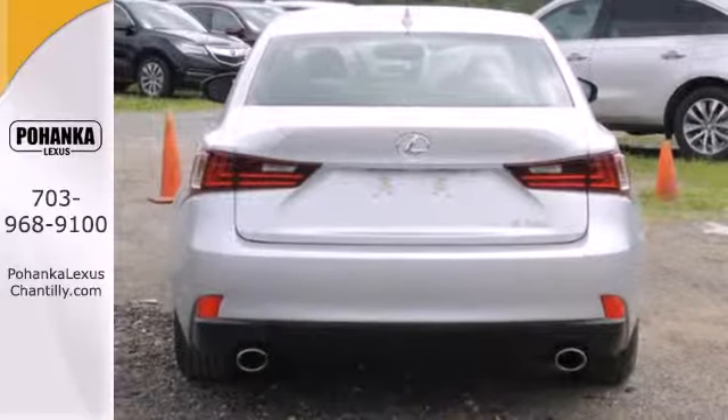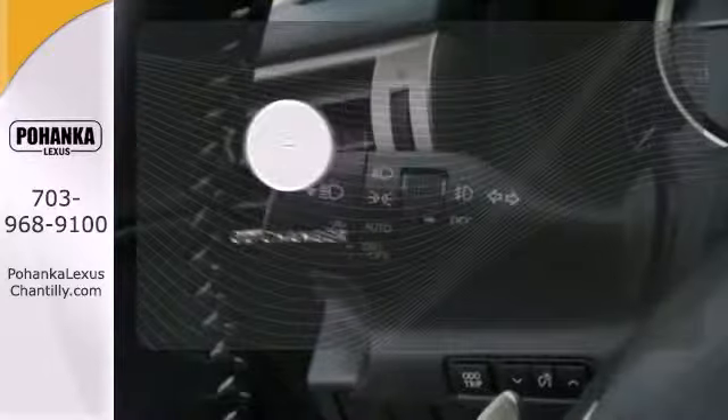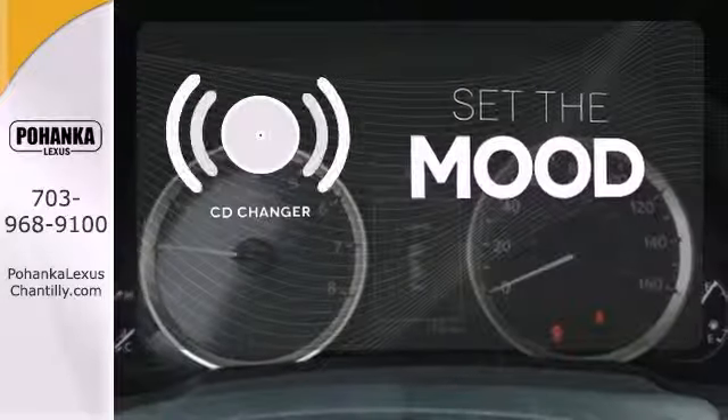It also has heated mirrors, dual exhaust, and stability and traction control. No matter what mood you're in, you have the music to match it with the CD changer.